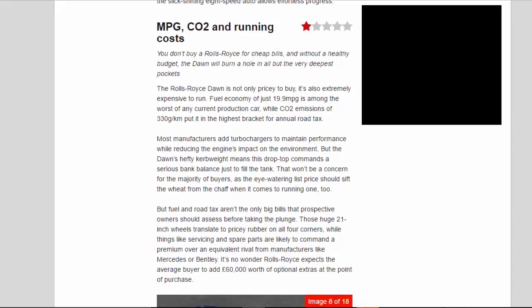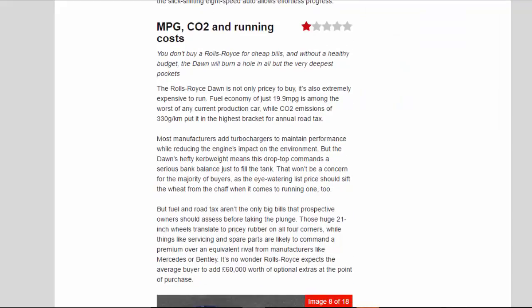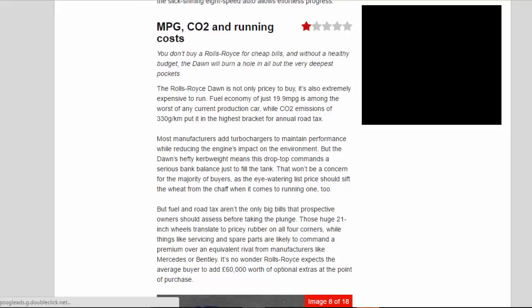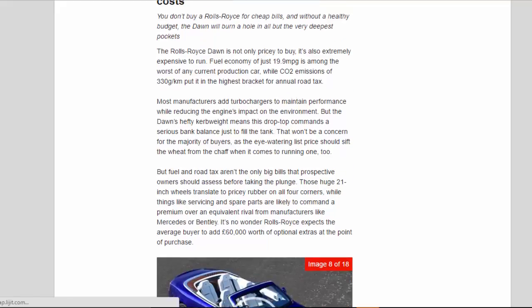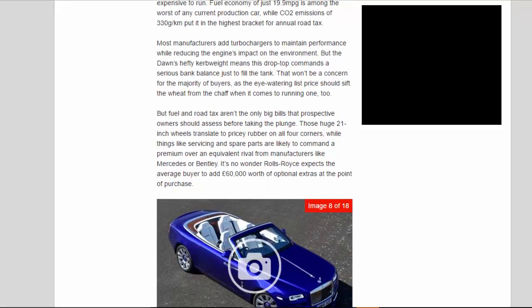MPG, CO2 and running costs. You don't buy a Rolls-Royce for cheap bills, and without a healthy budget, the Dawn will burn a hole in all but the very deepest pockets. The Rolls-Royce Dawn is not only pricey to buy, it's also extremely expensive to run. Fuel economy of just 19.9 mpg is among the worst of any current production car, while CO2 emissions of 330 g/km put it in the highest bracket for annual road tax. The Dawn's hefty kerb weight means this drop-top commands a serious bank balance just to fill the tank.